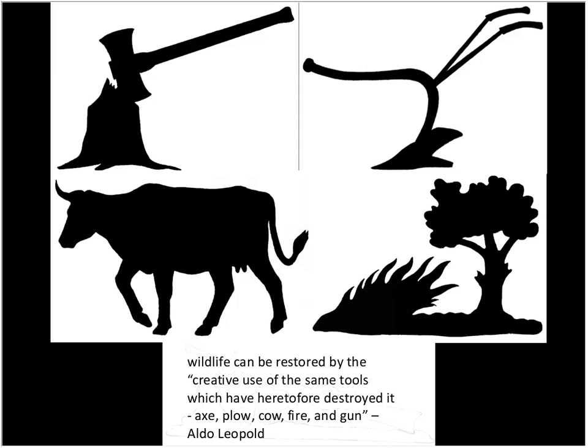Looking at Aldo Leopold, father of modern game management — his premise was that wildlife and range resources can be restored by the creative use of the same tools which have theretofore destroyed it: axe, plow, cow, fire, and gun. We're going to focus on habitat management tools: axe, plow, cow, and fire. I'll be using the Matador Wildlife Management Area as a subject matter and example, but these tools can be applied in various degrees to all the ecosystems throughout the state.